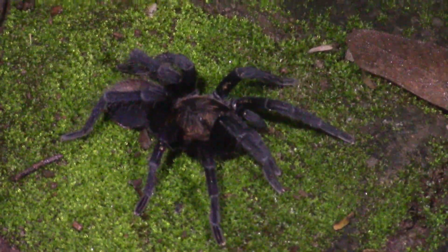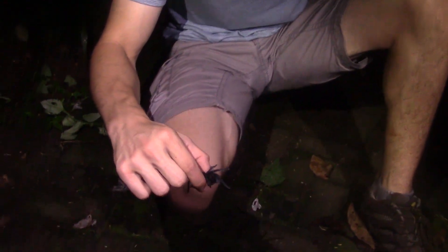Tarantulas are actually not animals we want to be afraid of. These guys are super important — he would be out here eating a lot of the insects, moths, crickets, cockroaches, and things like that. I'm hoping if I put him on the ground here, he will just relax a little bit and sit here for us so we don't have to hold him.